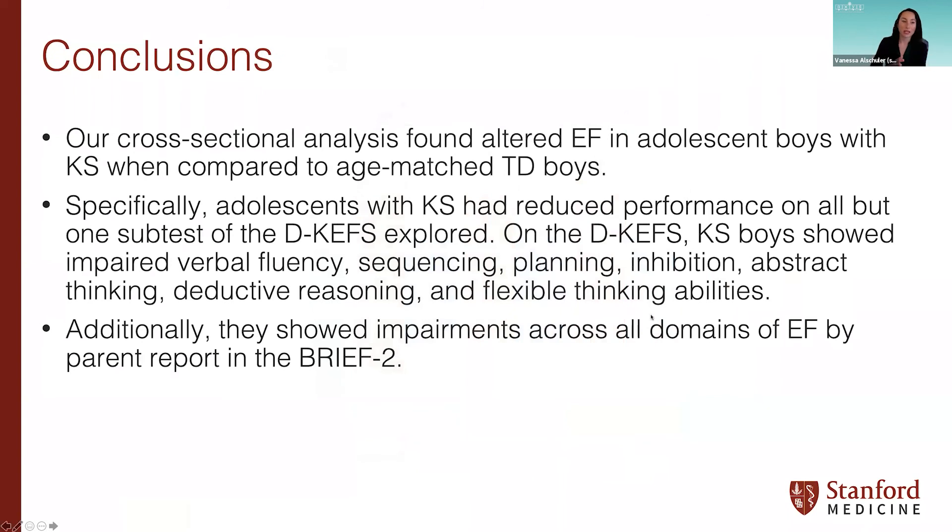In conclusion, this cross-sectional analysis found altered executive function in adolescent boys with KS compared to age-matched TD boys. Adolescents with KS had reduced performance on all but one subtest of the D-KEFS, specifically showing impaired verbal fluency, sequencing, planning, inhibition, abstract thinking, deductive reasoning, and flexible thinking abilities. Additionally, they showed impairments across all domains and in the global composite of EF by parent report on the BRIEF-2.